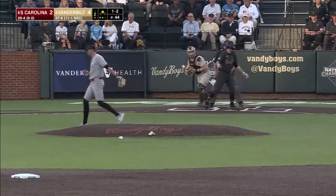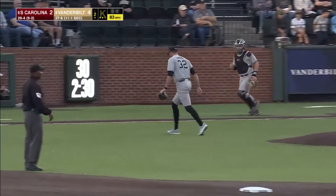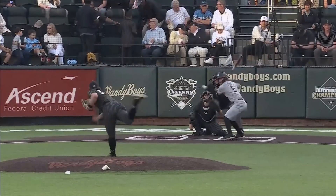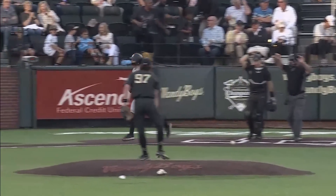1-2 pitch to Shrek, out on strikes as Sanders gets the K. But Vanderbilt sends eight men to the plate in the second. After two, series opener, top ten matchup.